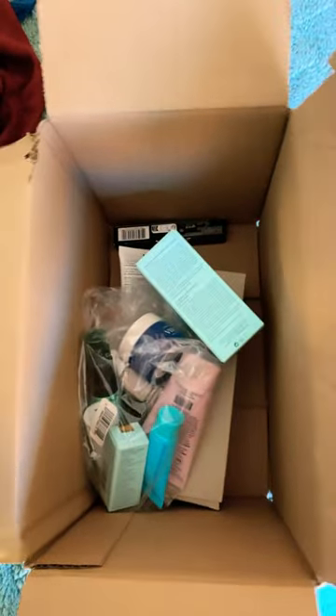Ulta has their semi-annual sale going on right now, and I thought I would do a haul since my package arrived. Most of this was 50% off, which was an amazing deal.